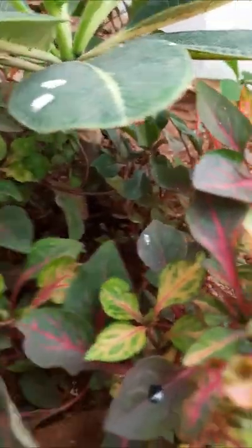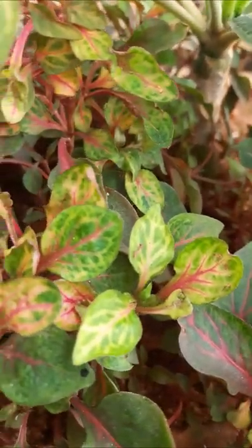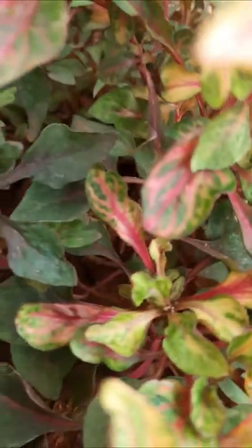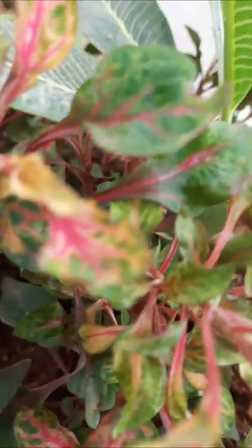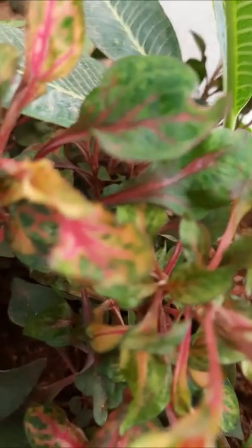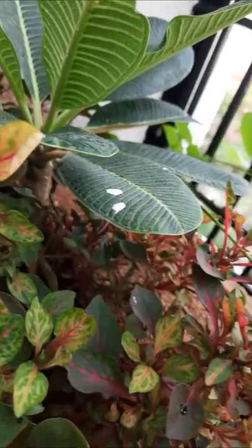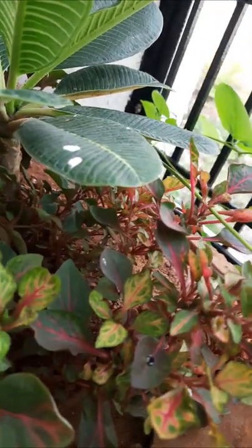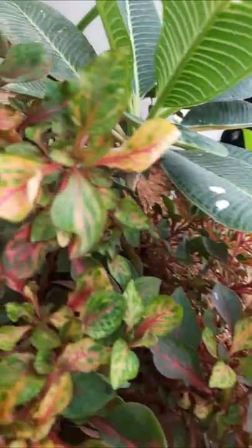Panna gonti is very useful for us and it is also very easy to propagate. The leaves look very beautiful and colorful. It contains vitamin A, which is very good for eye vision.